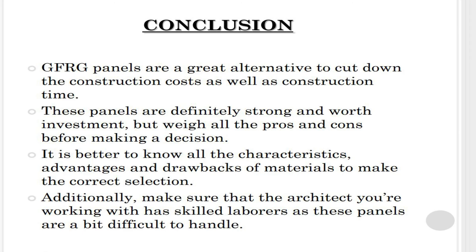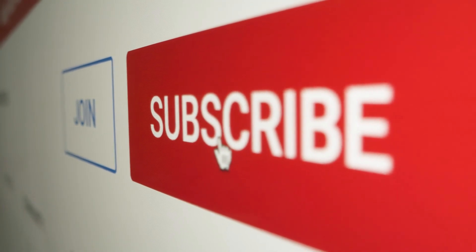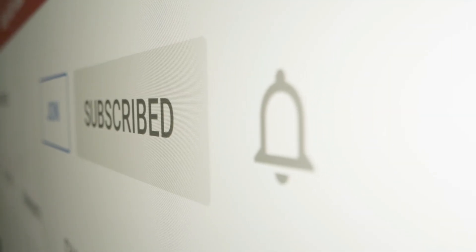Glass fiber reinforced gypsum panels are a great alternative to cut down construction costs as well as construction time. These panels are strong and worth the investment, but weigh all the advantages and disadvantages before making a decision. Make sure that the architect you are working with has skilled laborers, as these panels are a bit difficult to handle.